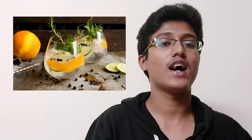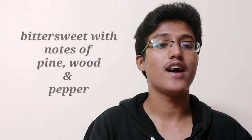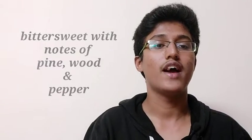The seventeenth spice is juniper berries, called hapusha in Hindi and karwanda in Marathi. They are actually the small round seed cones of the juniper tree. The immature green berries are used to flavor gin, while the mature dark blue ones are crushed into pickling brines and marinades for meat, especially to reduce the gamey flavor of venison and wild boar. Juniper berries are bittersweet with notes of pine, wood, and pepper, and are sold whole since their flavor compounds are very volatile.